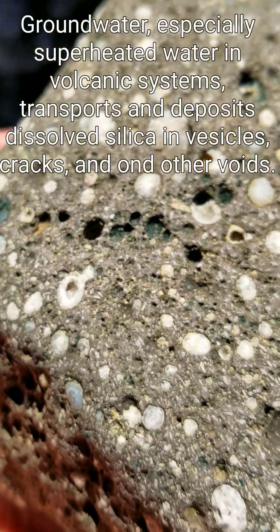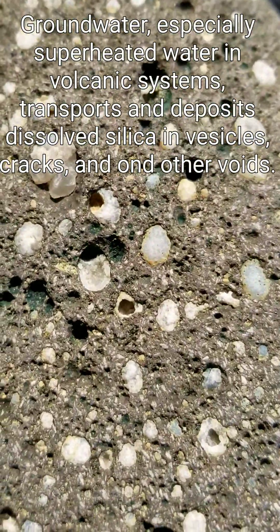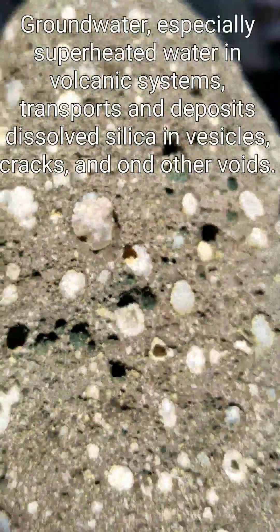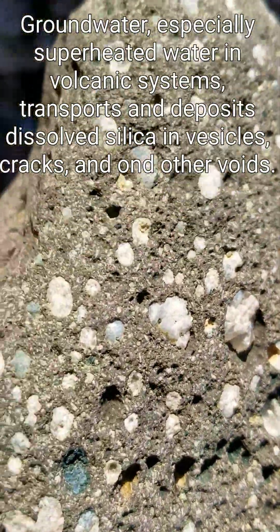Agate geodes with very small quartz crystals. I see them sparkling so I hope that shows in the video. This was actually collected in the Beartooth Mountains.